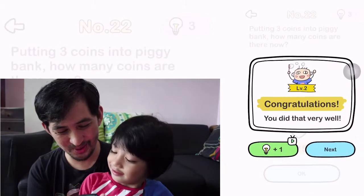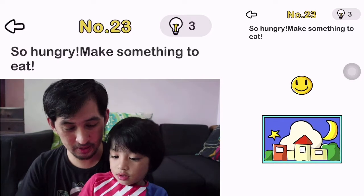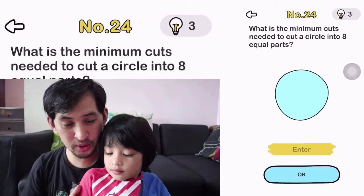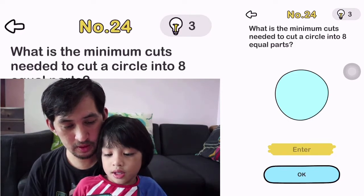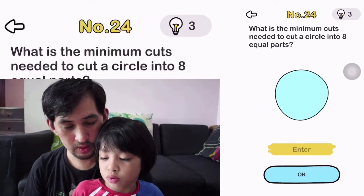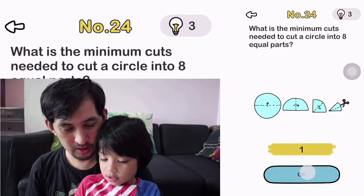So we're on number 23. So hungry — make something to eat. What? Oh, you made an egg. Okay, number 24. What is the minimum cuts needed to cut a circle into eight equal parts?